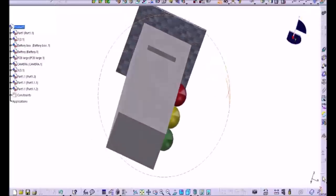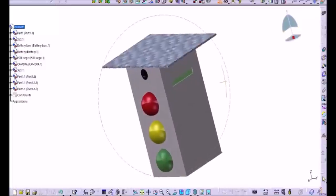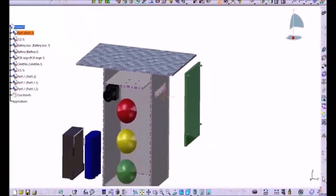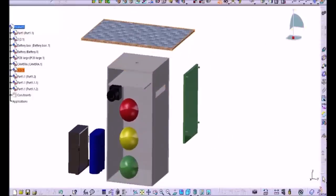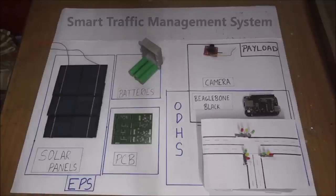In CATIA, we have modeled how the final product would look like. This is the final product with the solar panels on the top. In the exploded view, you can see the CMOS camera, the battery box, the batteries, and the PCB containing all the ICs and the BeagleBone chip. The system consists of three parts: the electrical power system, the payload, and the data handling system. The electrical power system is responsible for harvesting and distributing power from the solar panels. The payload is responsible for processing raw images to obtain the necessary output, and the data handling subsystem is responsible for signal time computation and directing traffic signals based on the payload output.